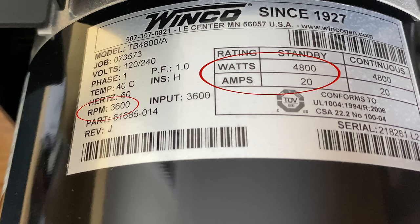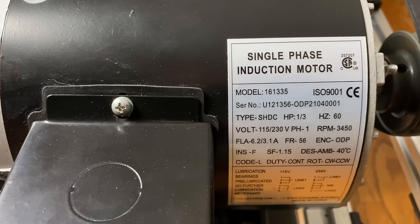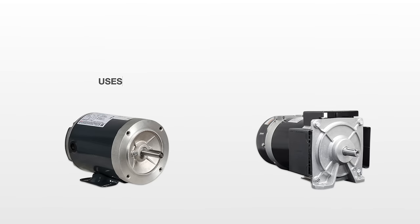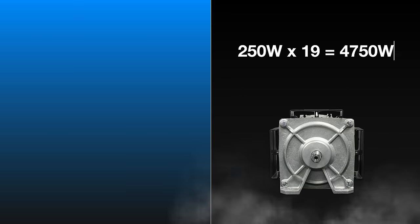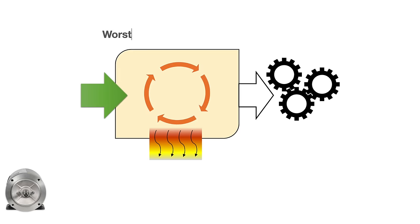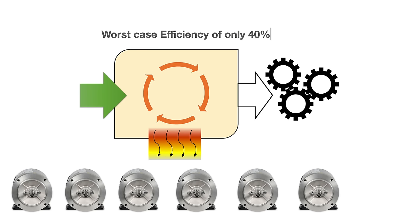We have a generator that can produce 4.8 kilowatts at 3,600 RPM, and a motor that uses one third of a horsepower — only 250 watts. That's about a 19th of what the generator can produce at full speed. So technically we should be able to power 19 of these motors with what the generator produces. Even at only 40% efficiency, that still leaves seven motors.